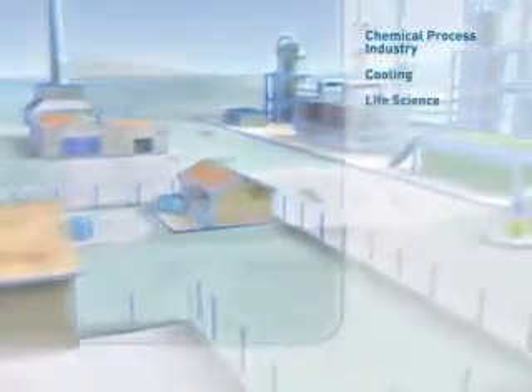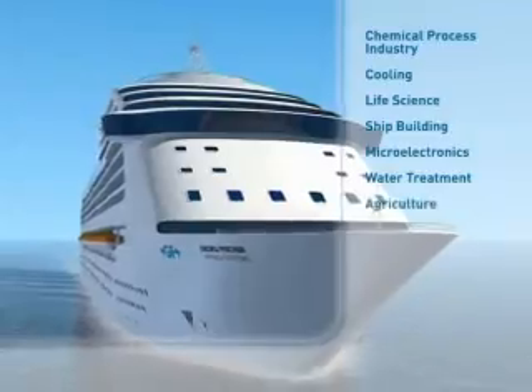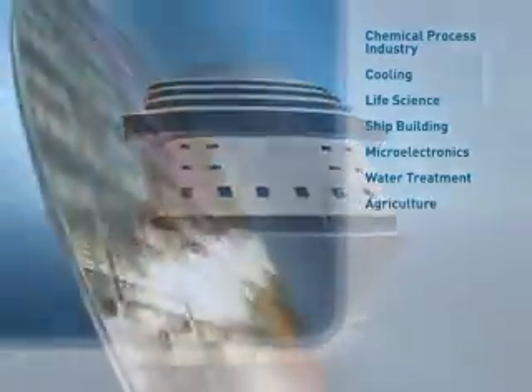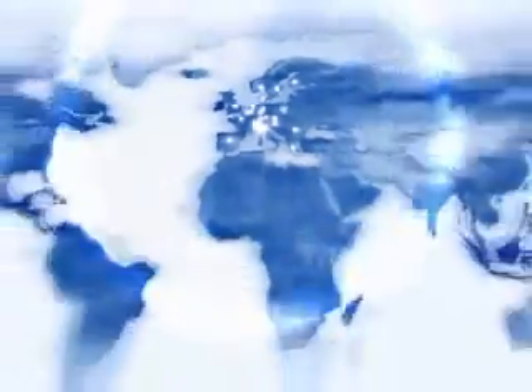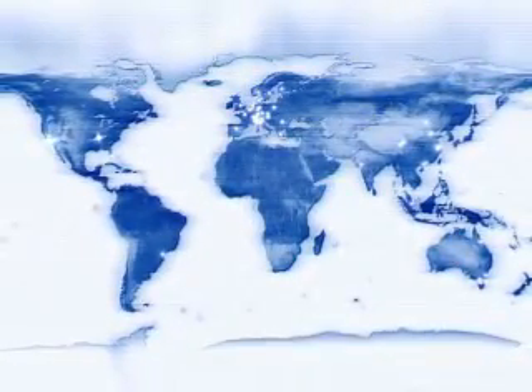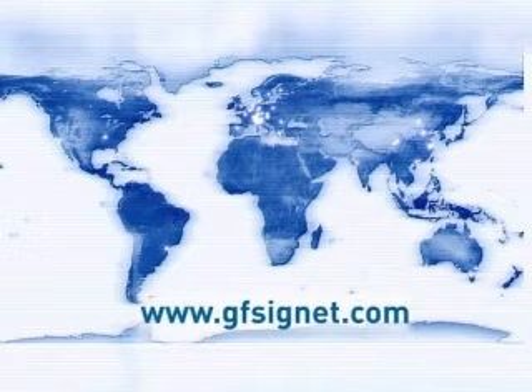Flow and other Signet sensors are used in facilities where water quality is desired and can be found in different market segments. Our team of dedicated professionals, together with our extensive network of distributors in over 50 countries, makes George Fisher Signet a company you can depend on for your flow and analytical measurement needs.